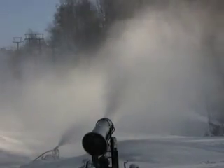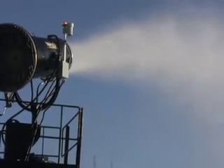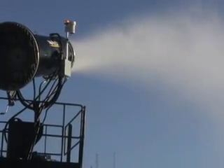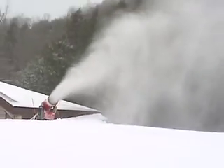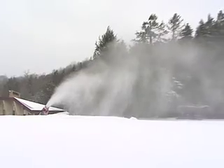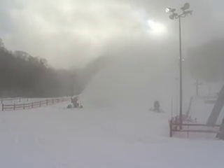West Virginia ski areas have invested millions in state-of-the-art snowmaking capabilities, providing nearly 100% slope coverage. Just as long as Mother Nature provides sub-freezing temperatures, the veteran snowmakers at all of the resorts are able to cover the 160 trails with plenty of man-made snow.